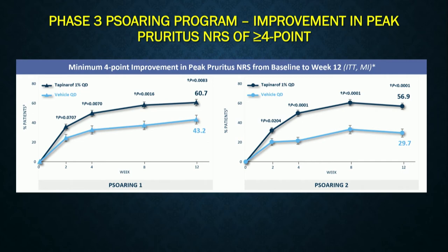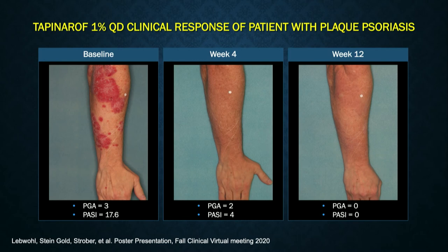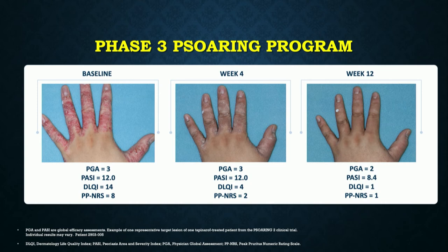We saw a nice improvement in pruritus — a very steep slope initially, with improvement as early as week 2 continuing over 12 weeks, and about 60% of patients achieving a four-point reduction in itch. Nice improvement as early as week 4, with continued improvement by week 12. One thing I noticed is I really see complete clearing in patients who get completely clear — without the residual pink or brown spot that often persists with topical steroids. Here's a patient with hand disease — a treatment failure from the clinical trials — with a DLQI of 14 going down to 1, and itch of 8 out of 10 going down to 1 out of 10.